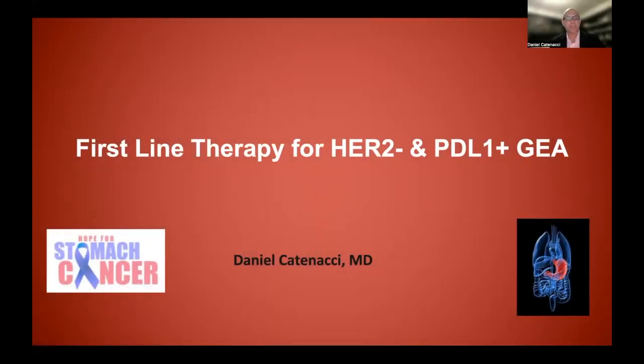In this video, I will be discussing first-line therapy for HER2 negative tumors, and particularly for PD-L1 positive gastroesophageal adenocarcinoma, looking at immunotherapy with checkpoint inhibitors — anti-PD-1 therapies, to be specific.